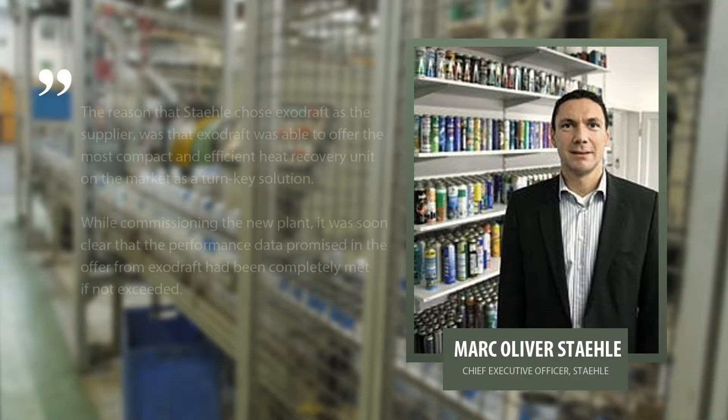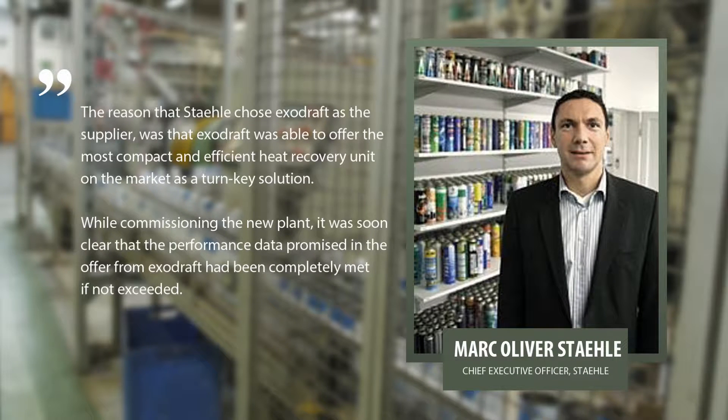According to the CEO, Mark Oliver Sterele, the reason that Sterele chose ExoDraft as the supplier was that ExoDraft was able to offer the most compact and efficient heat recovery unit on the market as a turn-key solution.